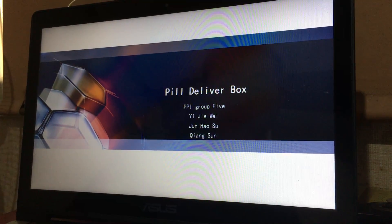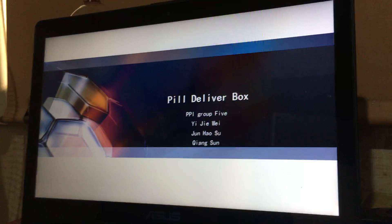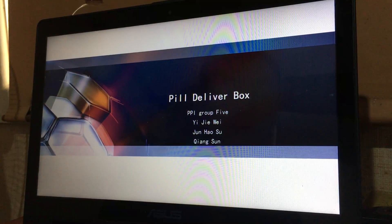Hello everyone, this is the PPI Group 5 and our project is a pill delivery box.